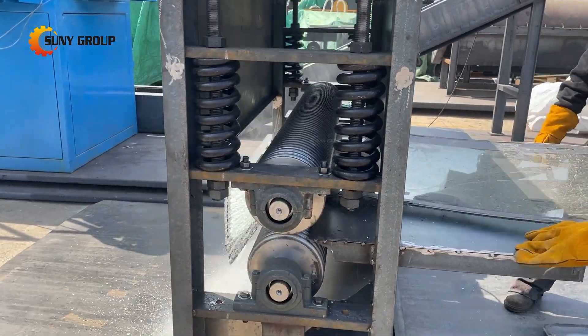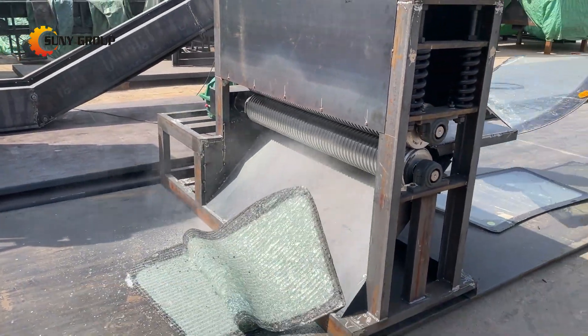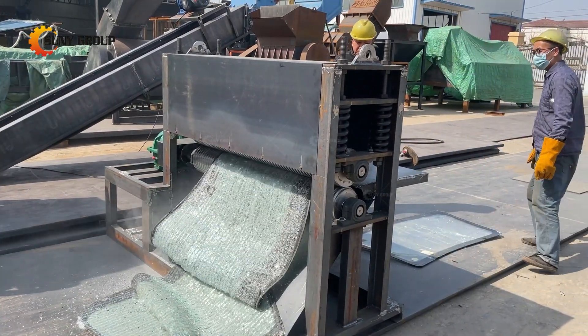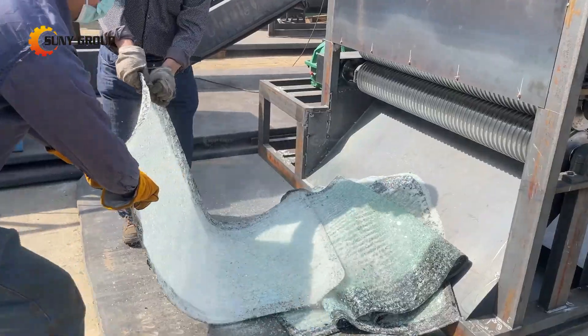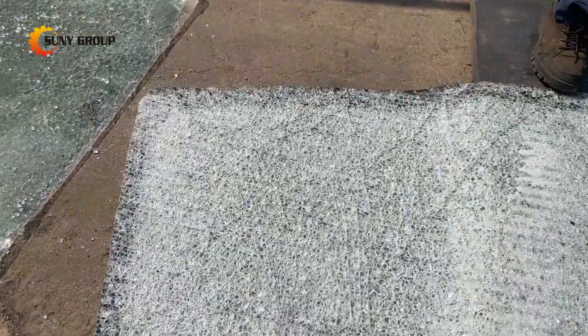This set of equipment is mainly divided into two parts. Part 1: The PVB laminated glass is rolled by the upper and lower rollers of the glass roller press, and the glass on the waste laminated glass is rolled and broken into pieces while the PVB film is not damaged.